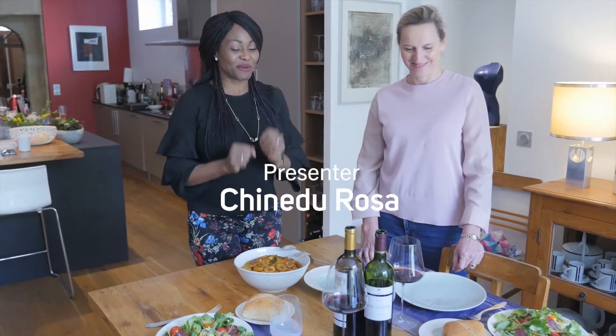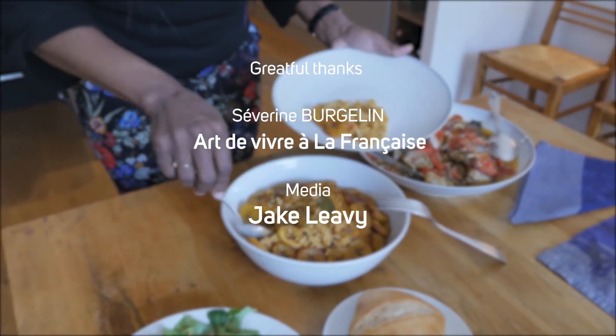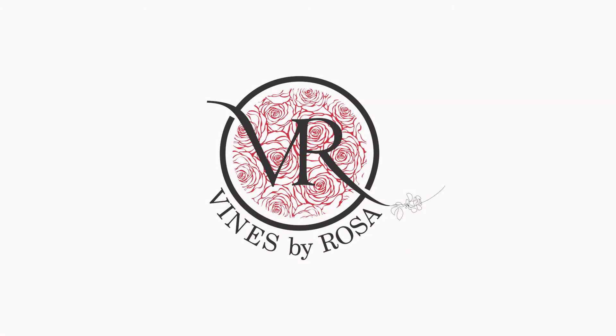I think the table is all set. We are going to leave you now because we are going to have lunch. We'll see you next time. Bye!